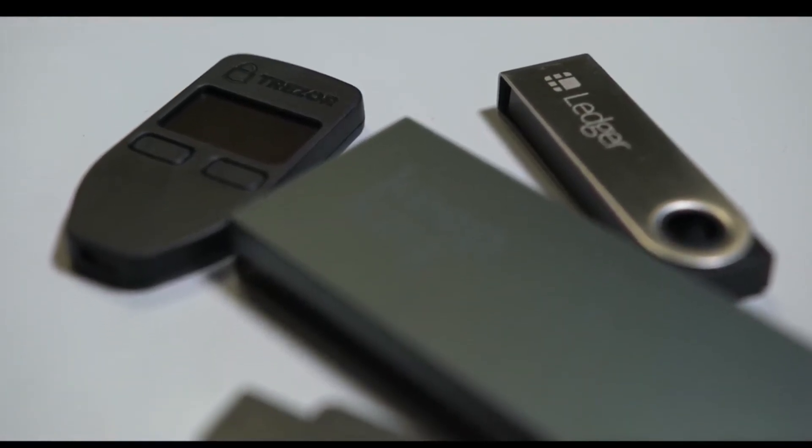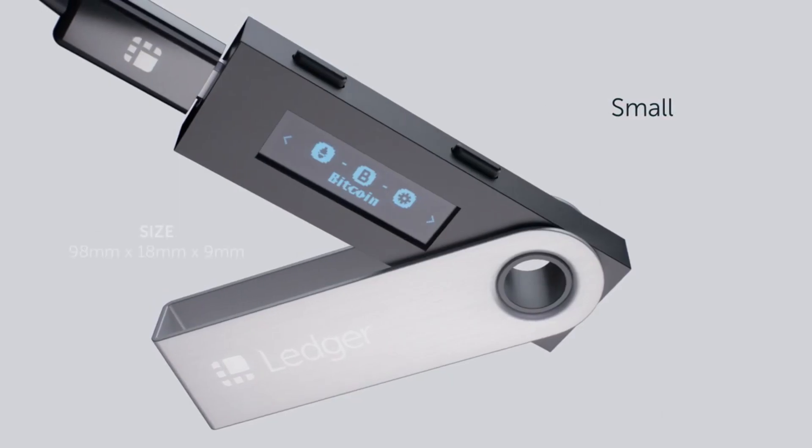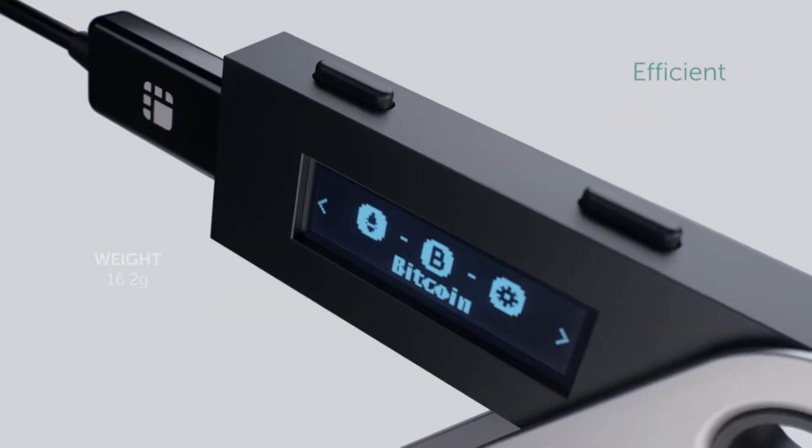When it comes to choosing the best hardware wallet to store your coins, there are dozens of wallets on the market to pick from. One wallet we recommend is the Ledger Nano X, which is a battery-less device.